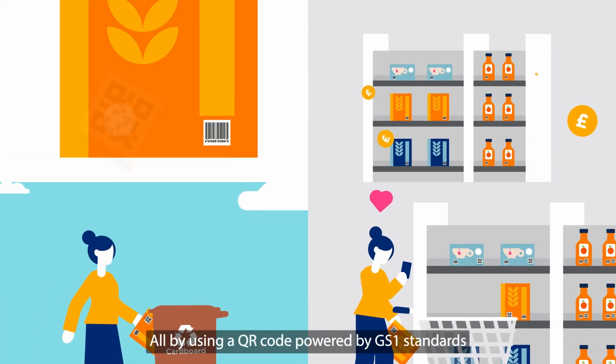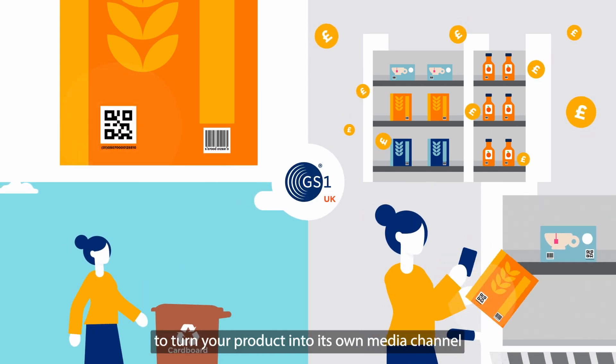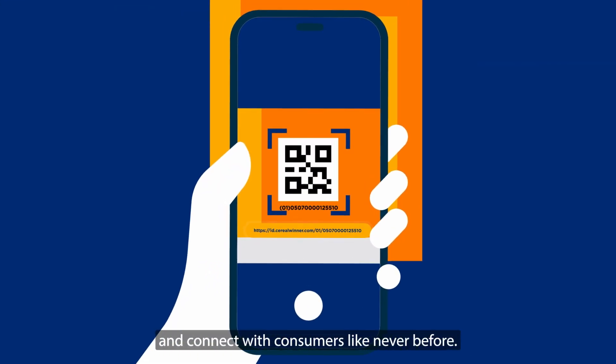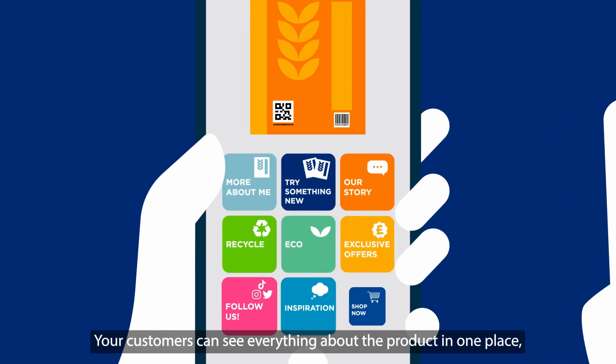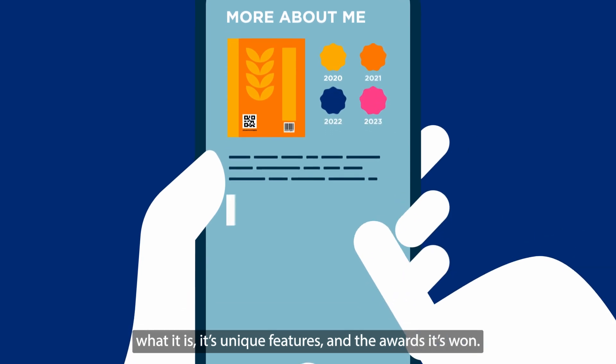All by using a QR code powered by GS1 standards to turn your product into its own media channel and connect with consumers like never before. Your customers can see everything about the product in one place — what it is, its unique features and the awards it's won.